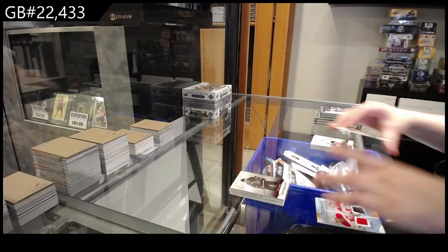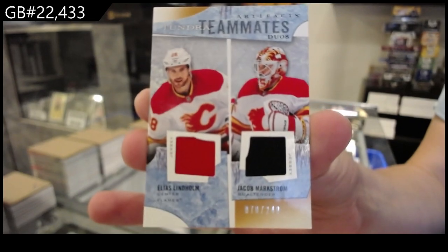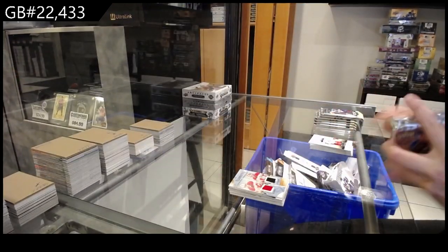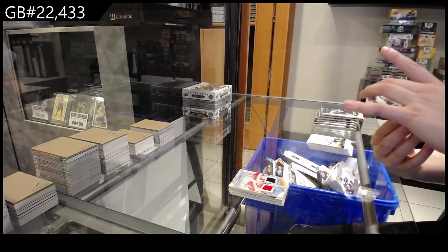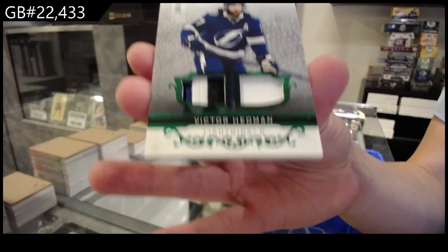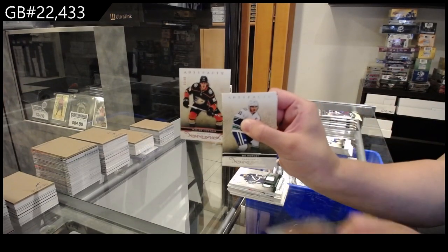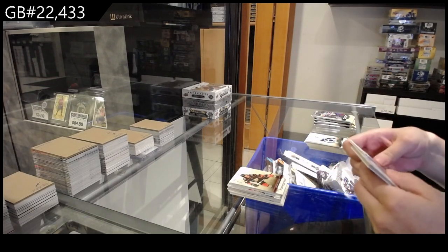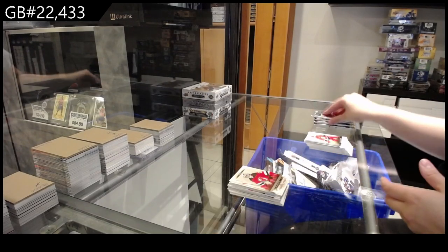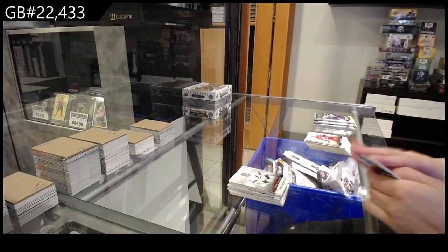We have a Tundra Teammates dual jersey numbered to /249 for Calgary of Elias Lindholm and Jakob Markstrom. We have an emerald jersey patch numbered to 35 for the Tampa Bay Lightning, Victor Hedman. Numbered to 65, pink for Anaheim of Maxime Pomminville. Numbered to /999, rookie for New Jersey of Nico Hischier. Numbered to /499, red for Tampa Bay of Vasilevsky.